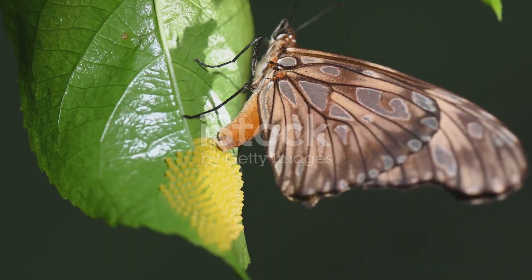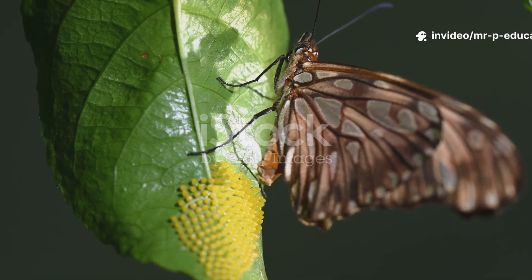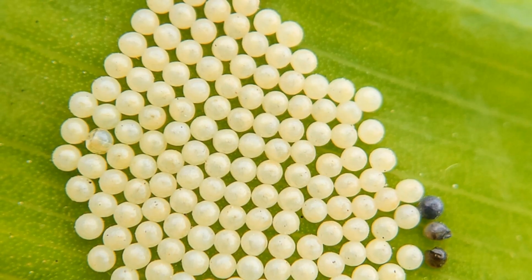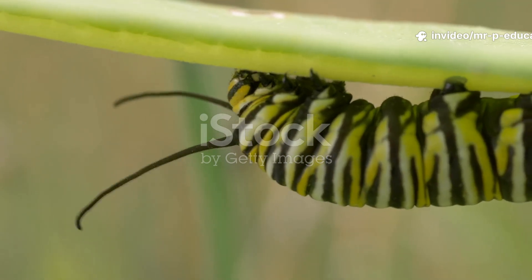Let's begin with the very first stage: the egg. Imagine a tiny butterfly carefully placing her eggs on the underside of a leaf. Each egg is almost as small as a pinhead. The butterfly begins life as a tiny egg, usually laid on a leaf.